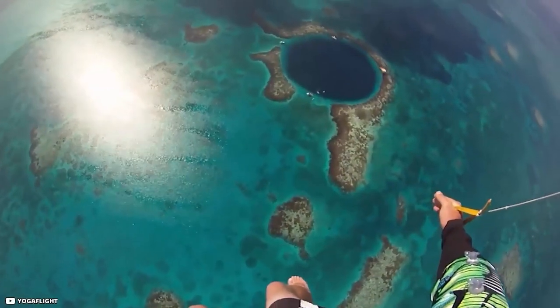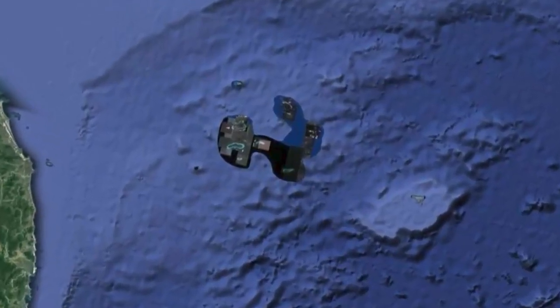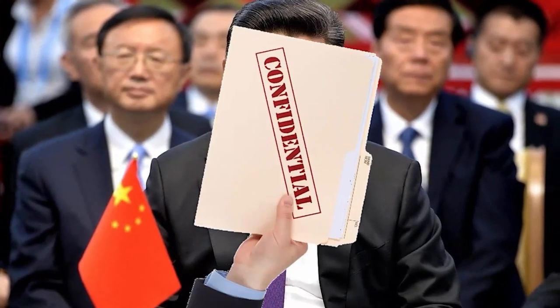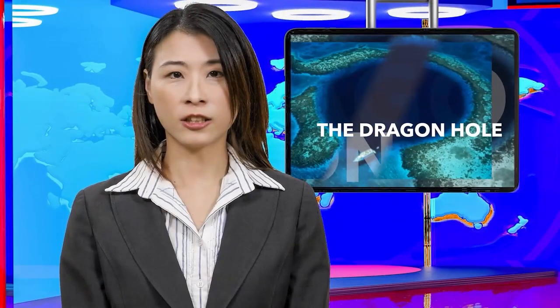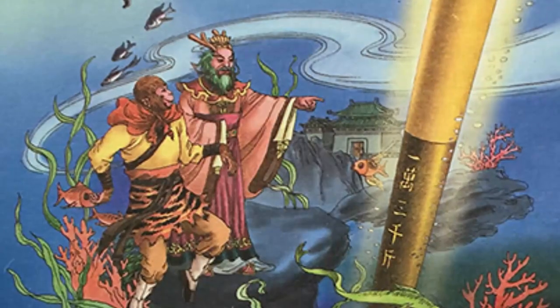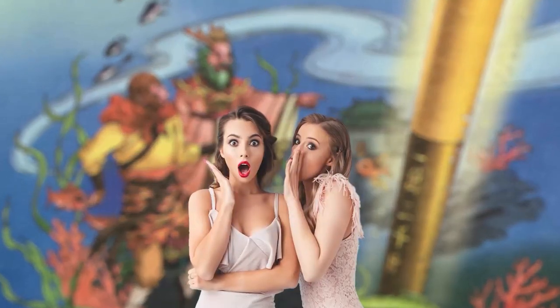The Dragon Hole — called the eye of the South China Sea by local fishermen — is around 1,000 feet deep. Despite the absence of satellite images, Dragon Hole has been captured on camera. However, the Chinese government didn't make the information public until a little more than 10 years ago. Legend has it that the Dragon Pit is where the much-fabled Monkey King once discovered his golden cudgel, adding to the intrigue of this area.